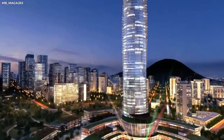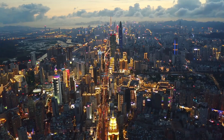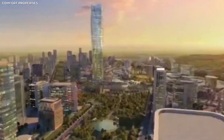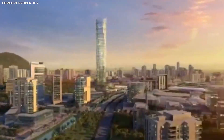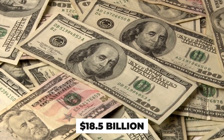Imagine a futuristic city in Africa designed to rival Dubai and Singapore — a city with cutting-edge technology, world-class infrastructure, and endless opportunities. This isn't just a vision; it's Nigeria's Centenary City, an ambitious $18.5 billion project in the making.